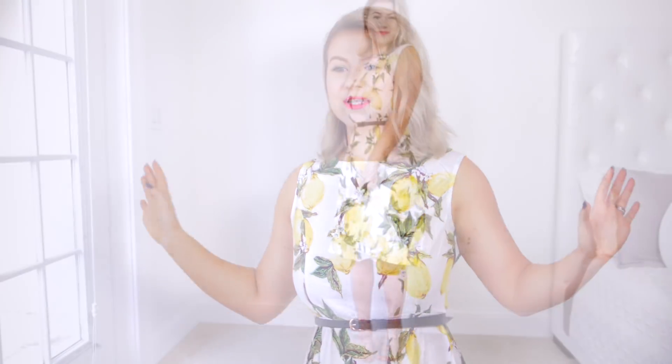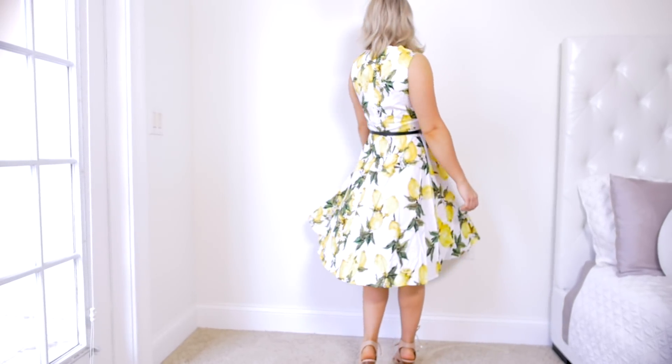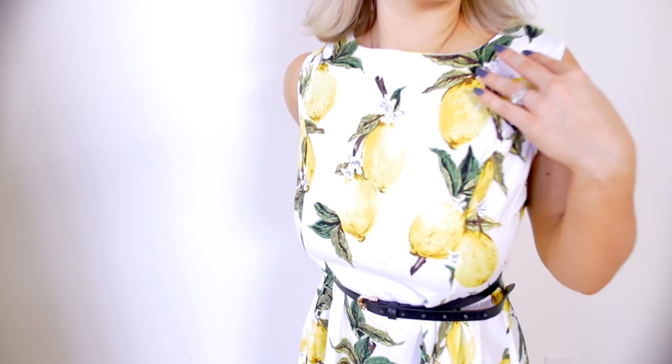Putting this dress on, I think it looks really cute. It's definitely giving me the spring vibes, and I love it with this really hot pink lip. I love the lemons — they're not extremely yellow or neon yellow, which is really nice. They're muted. I love the green and the white.